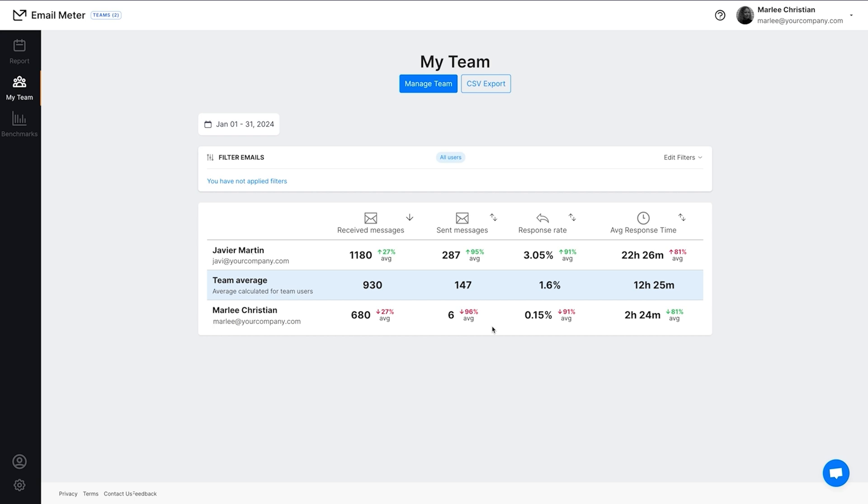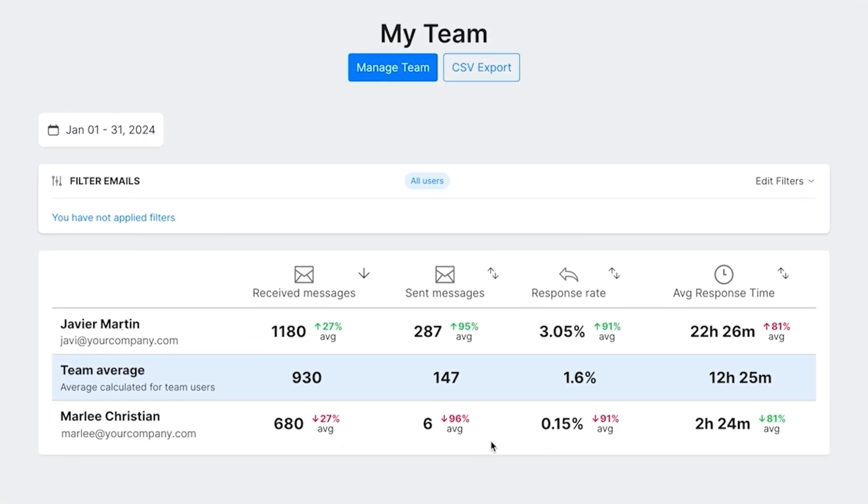The My Teams feature makes team checkups a breeze. Just add your crew to start comparing who's fast, who's busy, and who's nailing it with their emails. This is perfect for sales and support because you'll get all the insights you need to keep your team on point.